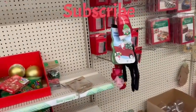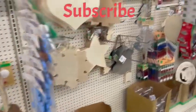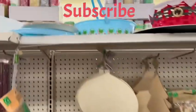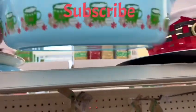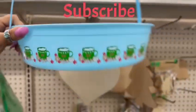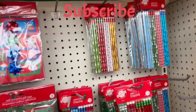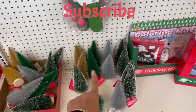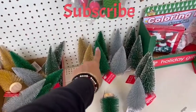Here we have more Christmas items. Look at this cute coffee tray that says 'Joy' — very cute. This is so cute for a tiered tray. More Christmas items: pencils, self-adhesive gift tags, and a whole bunch of different colors of Christmas tree — green, gold, and silver.